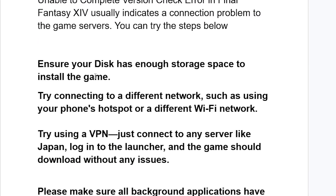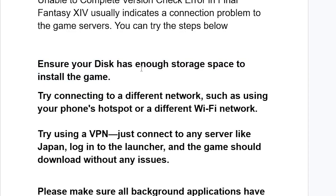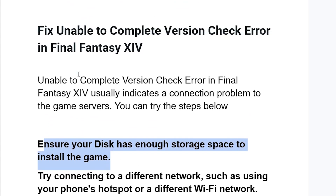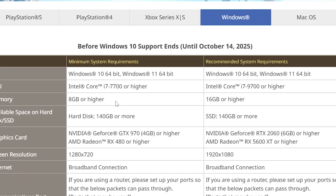First, ensure your disk has enough storage space to install the game. If you are trying to install Final Fantasy XIV and get this error, make sure you have sufficient space. According to the Final Fantasy XIV system requirements, the hard disk should be at least 140 GB or more — the recommended option is an SSD of 140 GB or more.